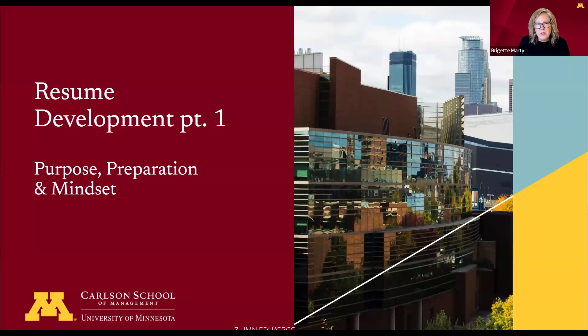We have a couple of videos about resumes. We've broken this series down into some more digestible nuggets of information, so join me.